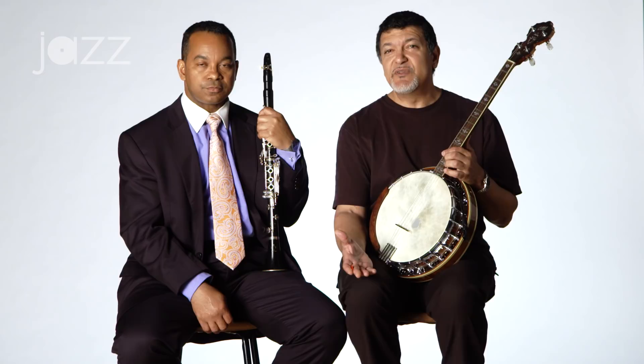In Duke Ellington's band, which is what we're going to focus on a little bit right now, there was Elmer Snowden, who was the banjo player in the very beginning. Then it was Fred Guy, and after that it sort of went to guitar. When I play, you might notice that I sort of accent the two and four beats, the syncopated beats of it.